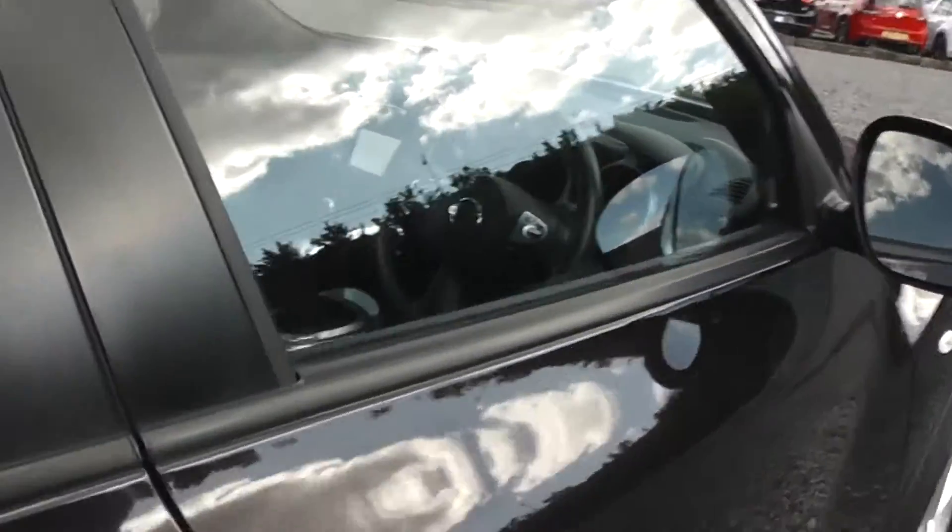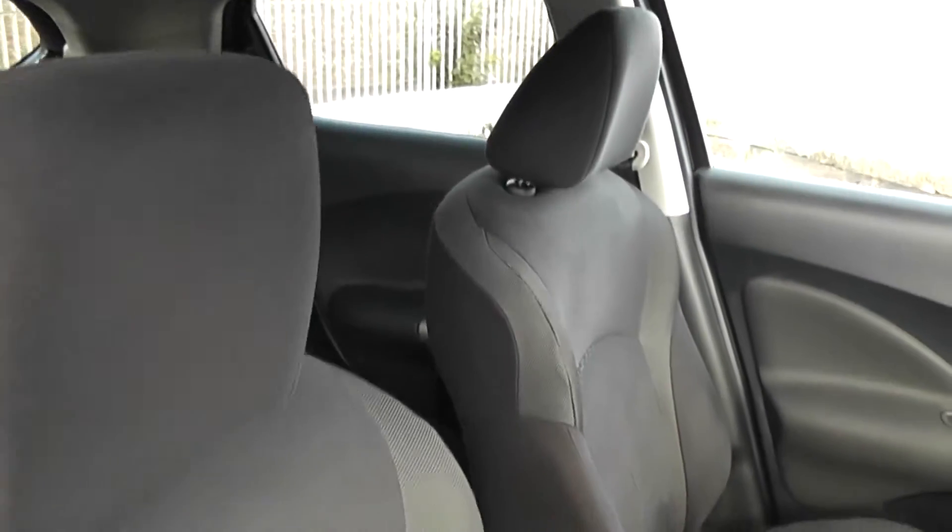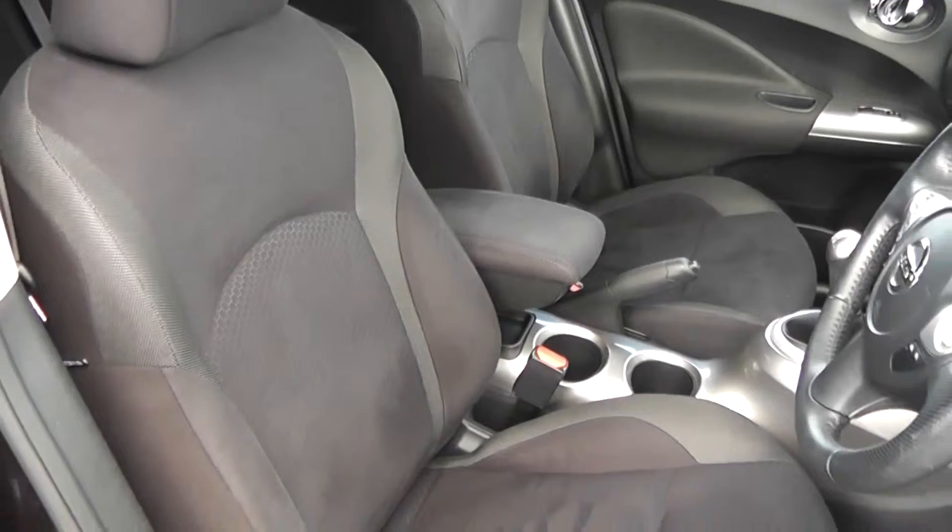Closing the back door and moving on to the front of the vehicle, again you can see the doors come with chrome finished handles, electric windows and audio speakers in both doors. The front seats, matching the rear seats, are finished in the black graphite cloth which again is in immaculate condition.